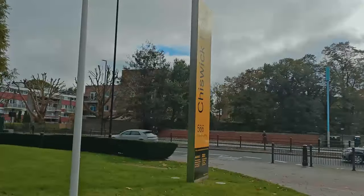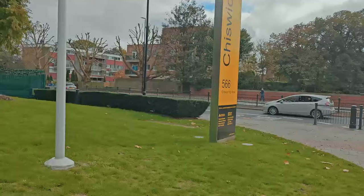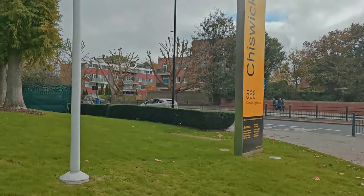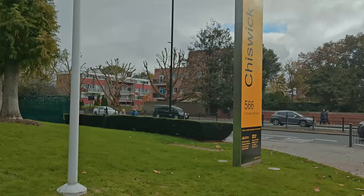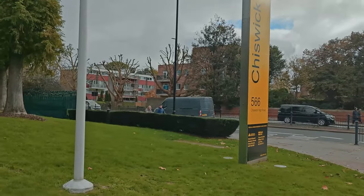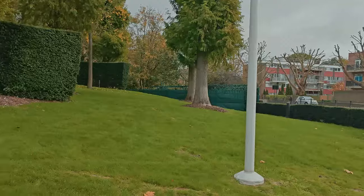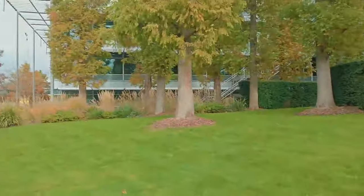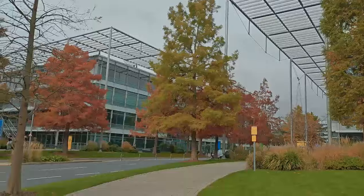Good morning from the Chiswick Business Park on Chiswick High Road in Chiswick. This location is seen in the 'Frost on the Buses' film, which was a Chiswick skidpan facility run by London Transport. If you look around in this direction, you've got these glass buildings where all the businesses are housed now of course.